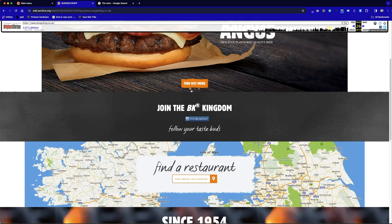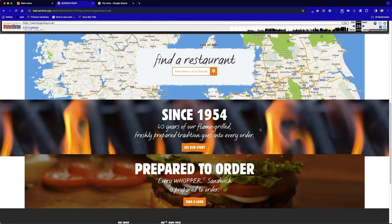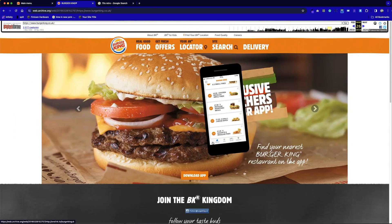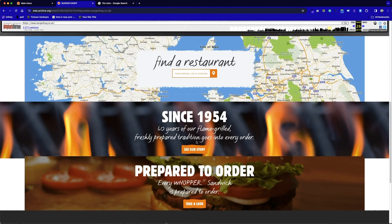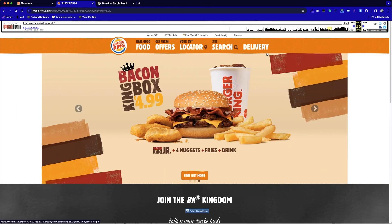We've then got a number of calls to action all leading off to different locations — the Instagram call to action button, the find a restaurant section, and then two additional signposting options. The signposting feels a little messy, although you can appreciate the quality of the design. I really do like this really chunky, simple, bold menu system.